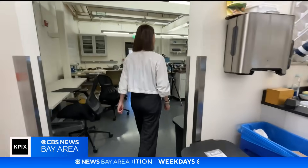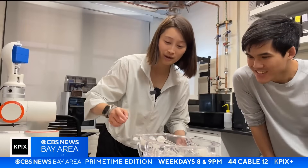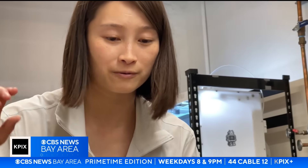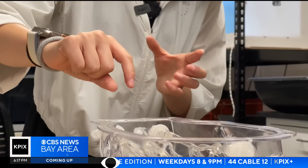This is Renee Zhao's lab. She's an assistant professor of mechanical engineering at Stanford University. Her lab is leading breakthrough technology in treating stroke patients.